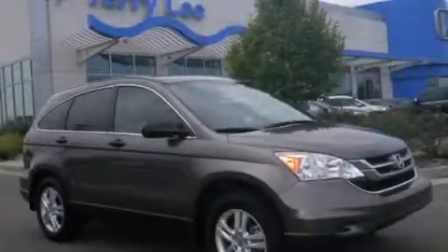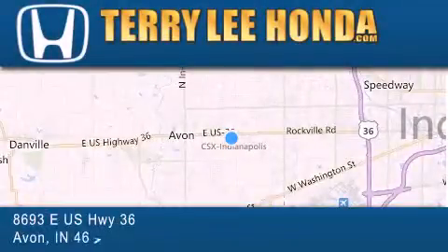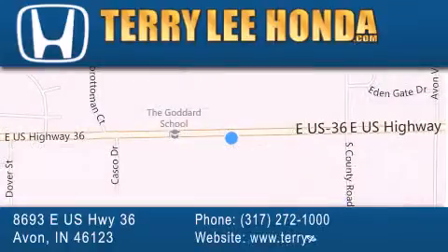Call now to find out how you can own this breathtaking automobile. At Terry Lee Honda we offer new Honda cars in the Indianapolis area along with used cars, trucks and SUVs by today's top manufacturers. Stop by and visit at 8693 East US Highway 36 in Avon, or see us online at TerryLeeHonda.com.